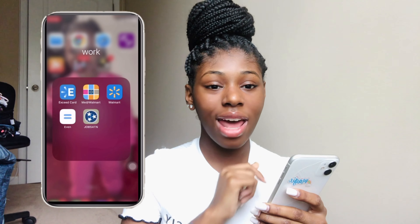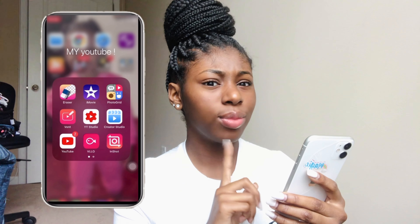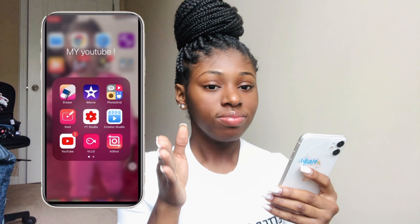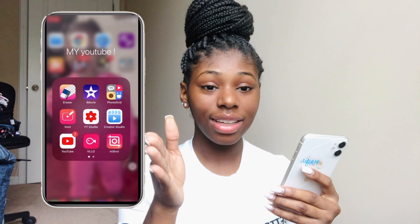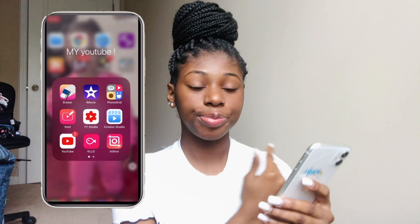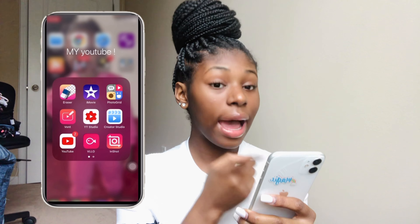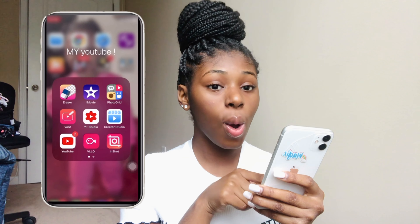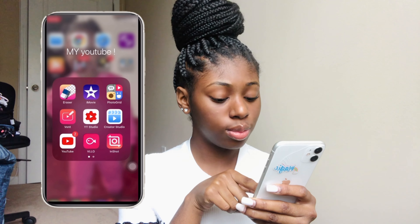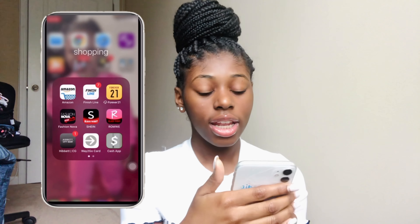I can delete the Jobs for Tennessee app because I don't get unemployment anymore. These are my YouTube apps. I have GoCut — if I choose to stay with it, I'm liking it now. To erase the background from a picture I move the app. I'm also starting to use DLLO, which is a good app but I just need to get used to it. I used YouTube Studio and Creative Studio to do edits.